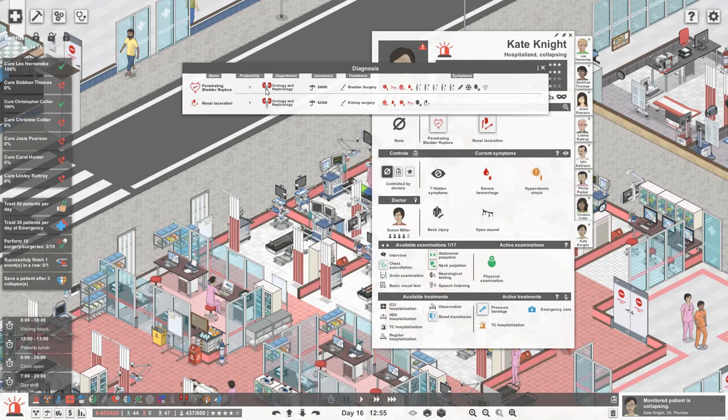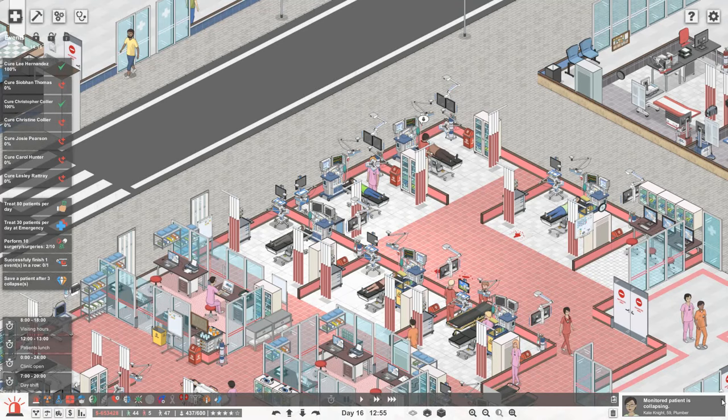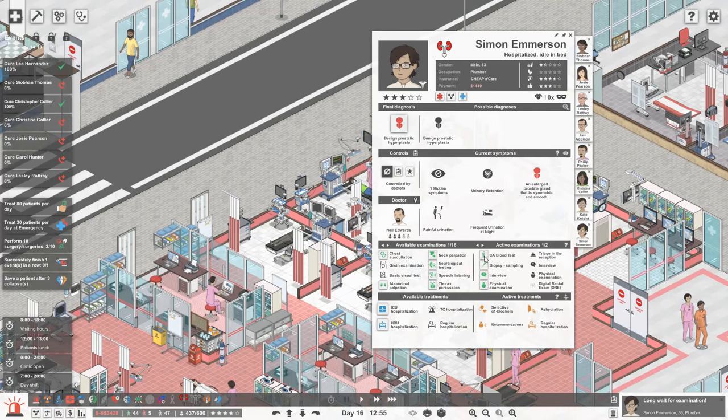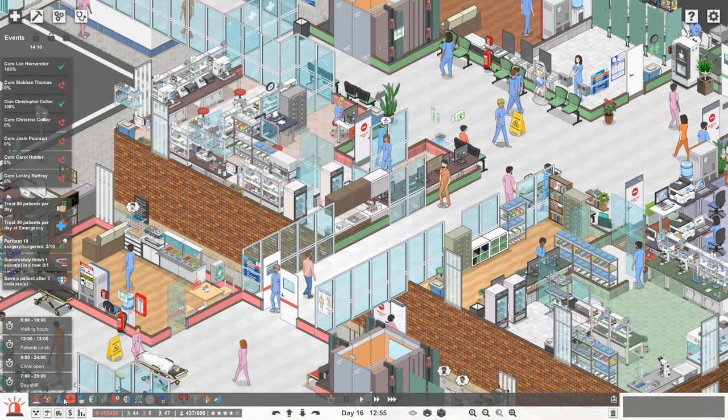So let's do the abdominal and USG for Kate Knight. Simon has been waiting a long time for a CA blood test. I assume that's done in haematology - so let's go and have a little look up in our labs. Do we have lots of samples? One and two - so we're doing okay, I think it's just taking a little bit of time.